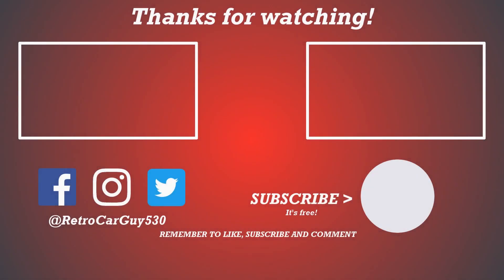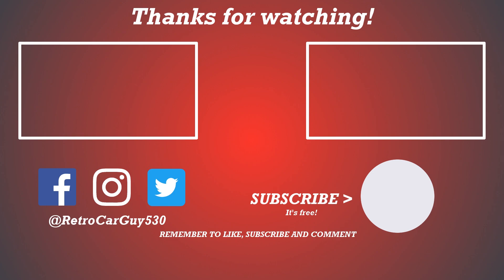Thanks for coming back to the channel. I hope you found it helpful. If you did, please like the video and subscribe to the channel if you haven't — it's free. Click that bell icon to get notified when I upload new videos. Please follow RetroCarGuy530 on Facebook, Instagram, and Twitter. Thanks for taking the time to visit the channel, and I'll see you in the next one.